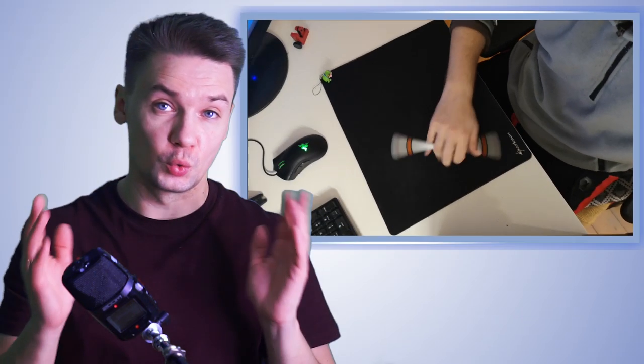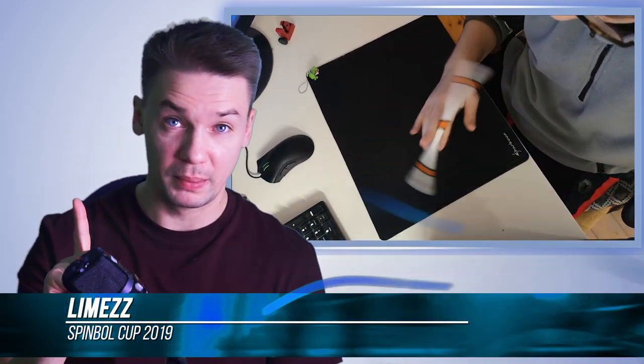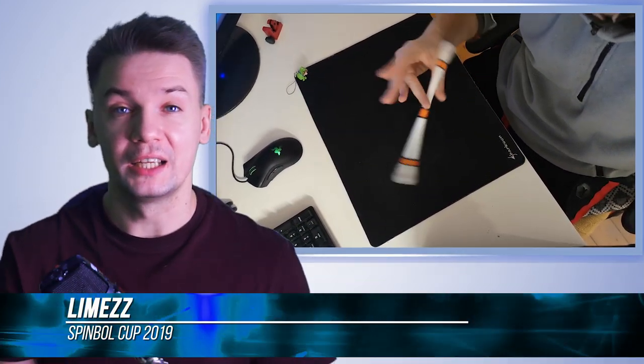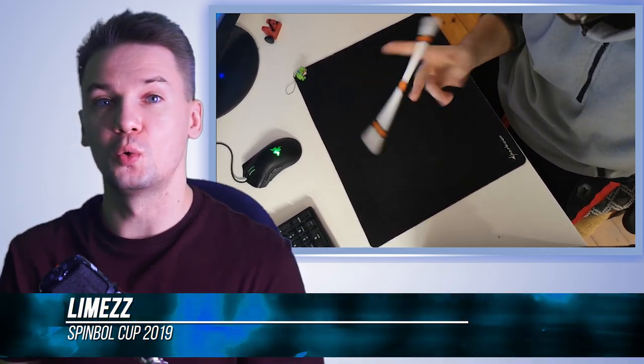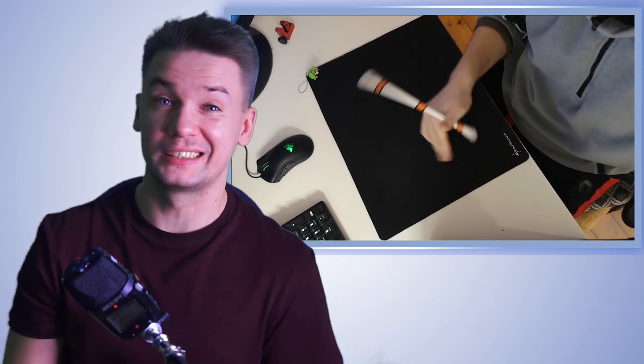Fact number 2: power style is the most popular style among beginners. It is fun to watch, fun to do, and fun to learn, but people who focus on power style tend to quit pen spinning more often than those who focus on other styles, which are less spectacular and sexy.